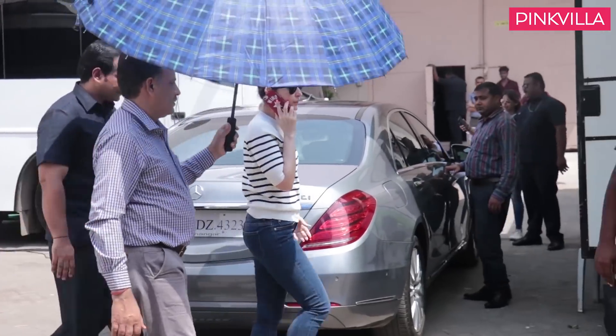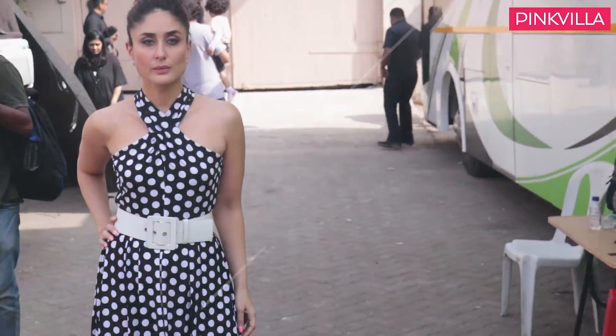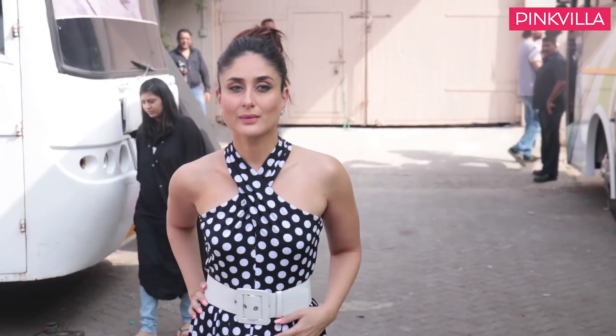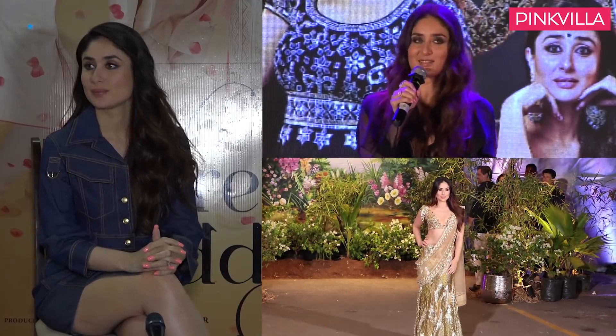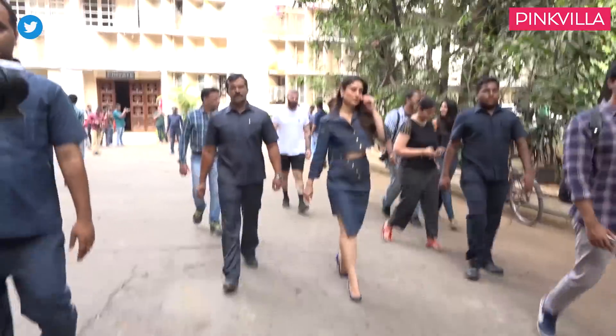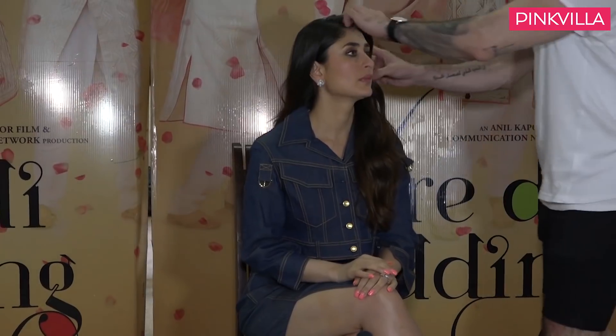The gorgeous Begum Khan won us over with her drool-worthy looks in the month gone by. The Veere Di Wedding actress heavily promoted her recently released film and wore a mix of looks including traditionals, contemporary, chic and sexy. Kareena fancied the crop top trend as she flaunted her toned body and gave us some major outfit goals. She also heavily experimented with her hair and makeup, hence making her the style star of the month.